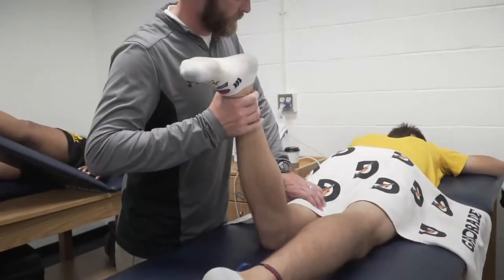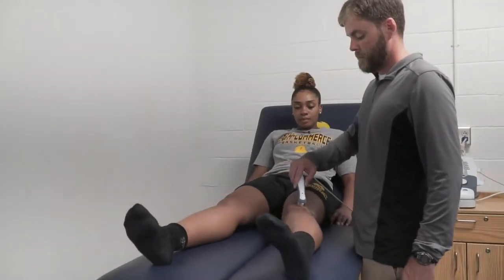This is the athletic training area. Our knowledgeable staff will help keep you healthy with the latest methods in sports medicine.